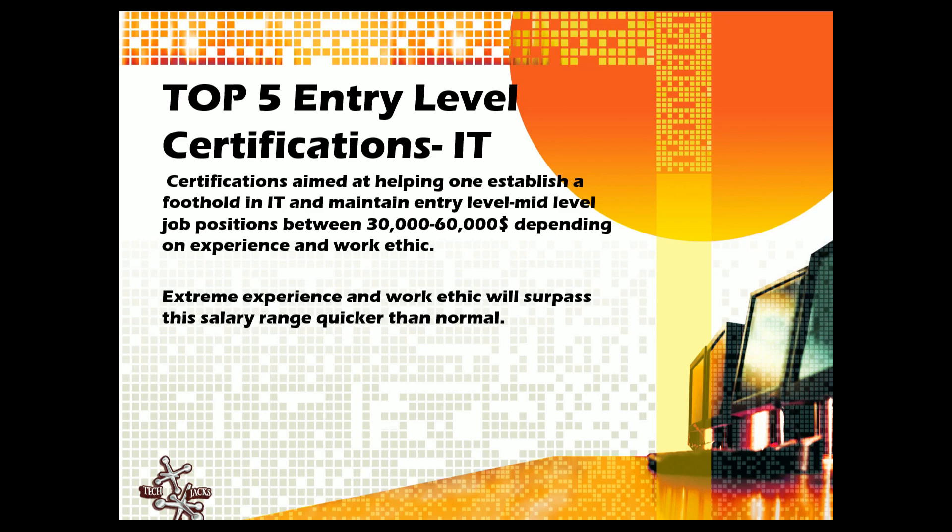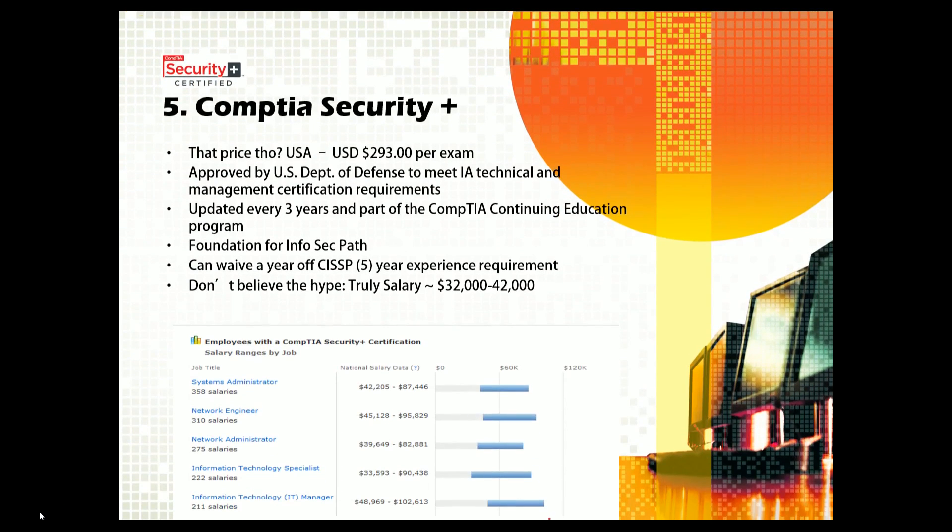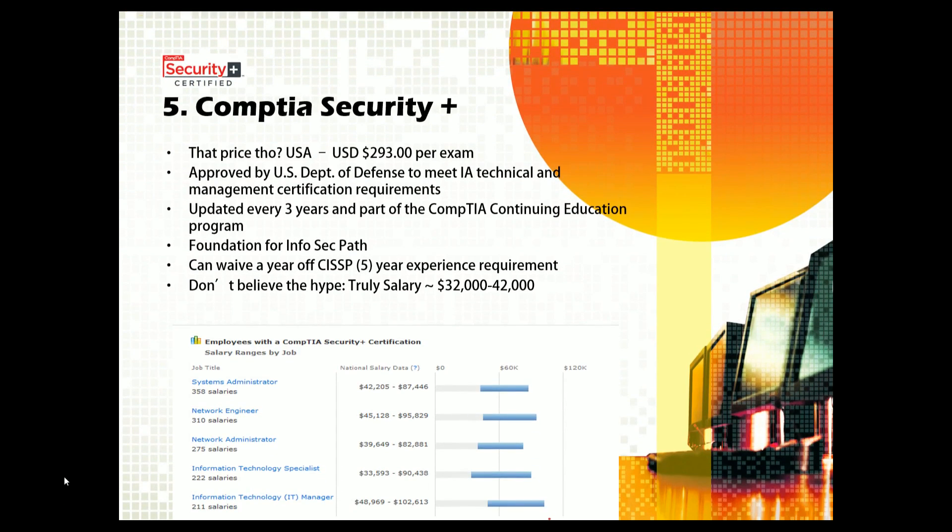You also need to know the market and how to sell yourself — I can't understate that. So let's jump right in. Certification number five on my list is the CompTIA Security+. The price: currently it's about $293 per exam, depending on if you need to retake it.